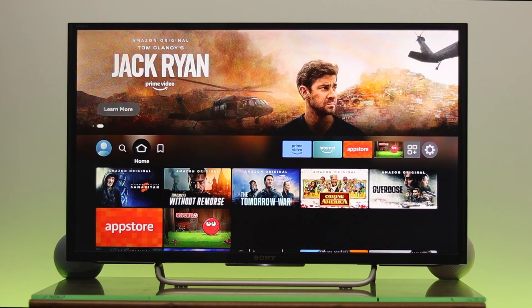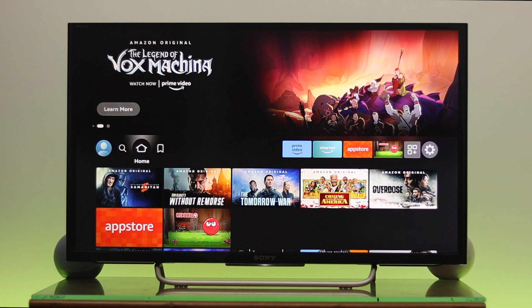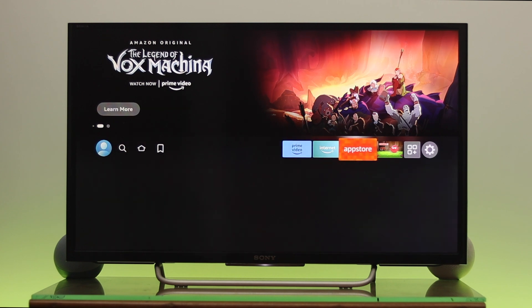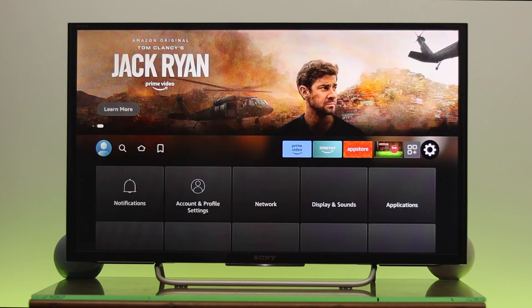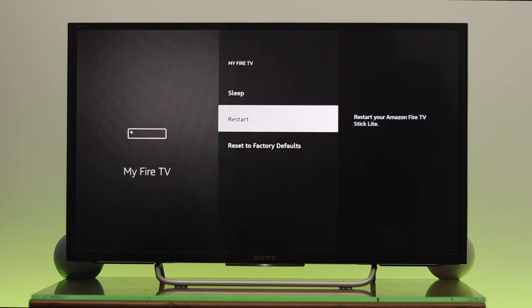If you're still having the same problem after the restart, then you need to do a factory reset on your Fire TV. To do that, navigate to Settings once again and go to My Fire TV, then go down to Reset to Factory Default.